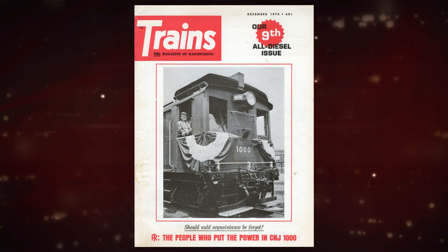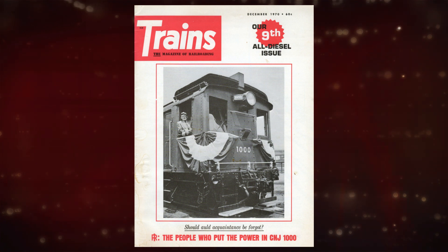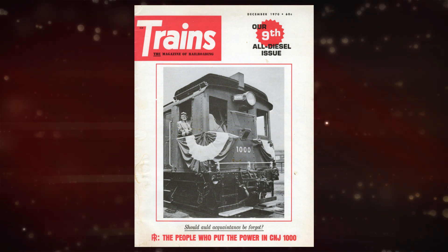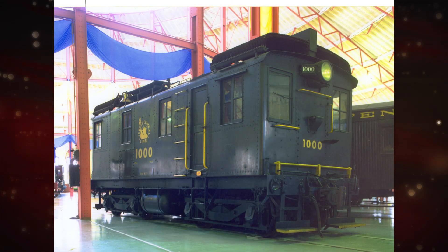General Electric supplied the electrical gear, Alco fabricated the truck frames and car bodies, and Ingersoll supplied the heart — the motor — at the Phillipsburg plant. Number 1000 is the first practical internal combustion rail power and can be seen at the B&O Railroad Museum in Baltimore, Maryland. It is considered the granddad of all modern diesel electrics on railroads today.